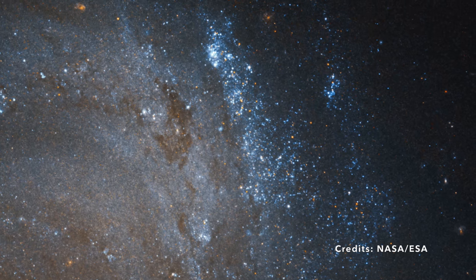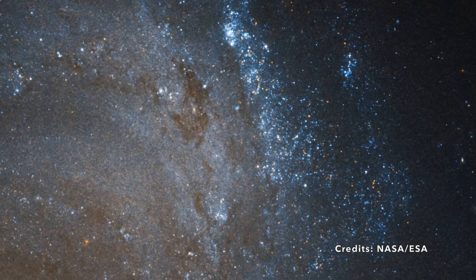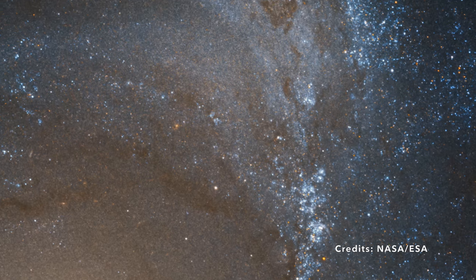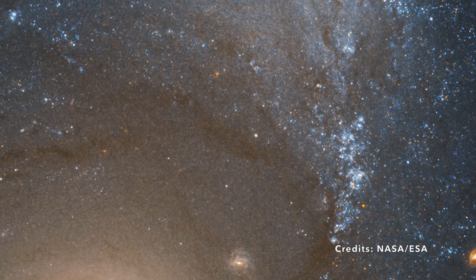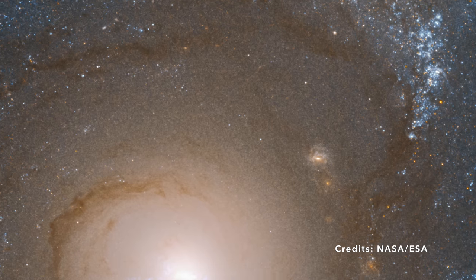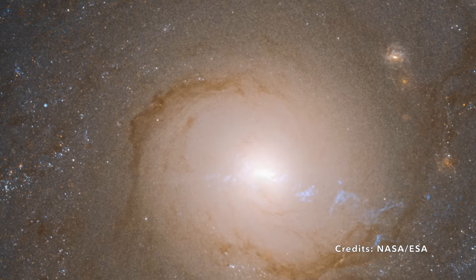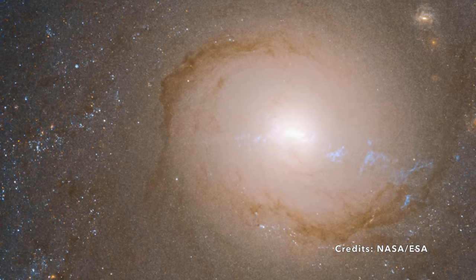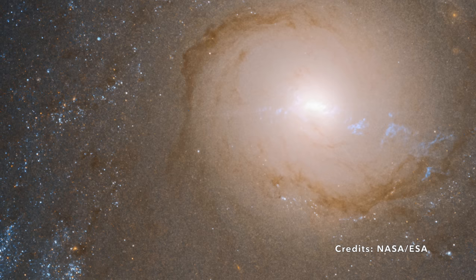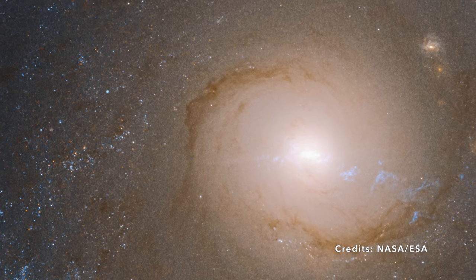Picture a spiral galaxy as a cosmic pinwheel. Now think about its core, or nucleus, as the hub of this pinwheel. Most galaxy cores are like sleepy little villages, quiet and stable. But the nucleus of NGC 4151 is more like the heart of a bustling metropolis with tremendous energy and movement. This energy isn't just random — it's so focused that astronomers give it a special name: Active Galactic Nucleus, or AGN. So what makes it active? It's like a cosmic powerhouse, constantly spitting out high-energy particles.